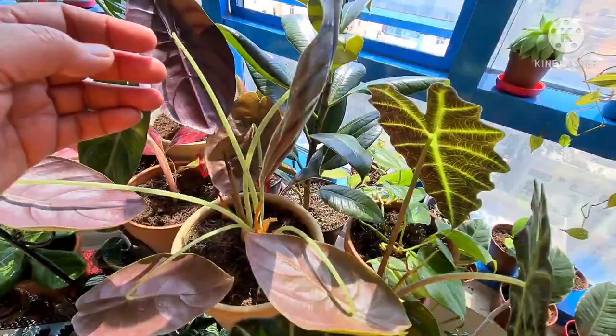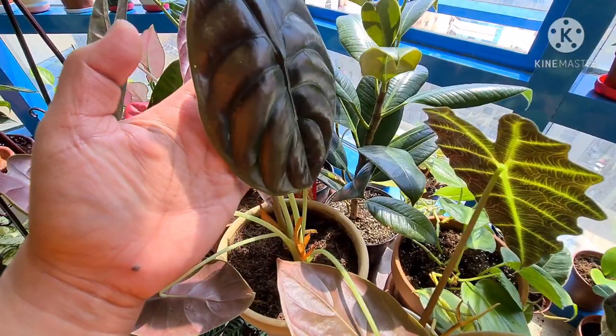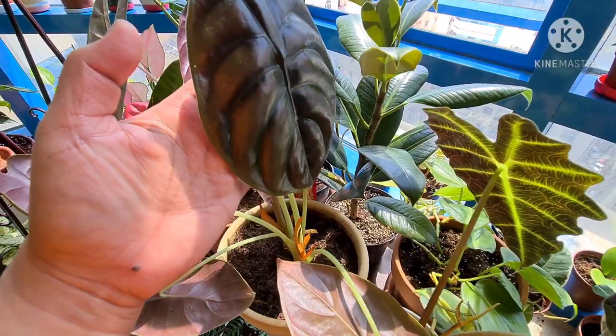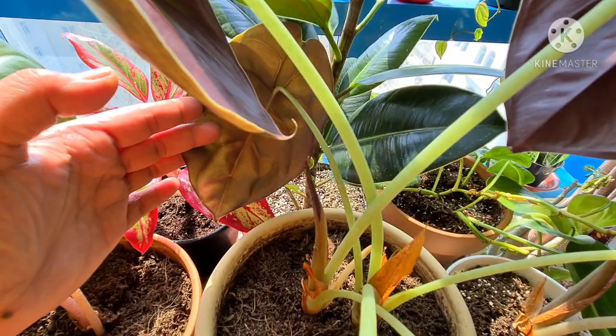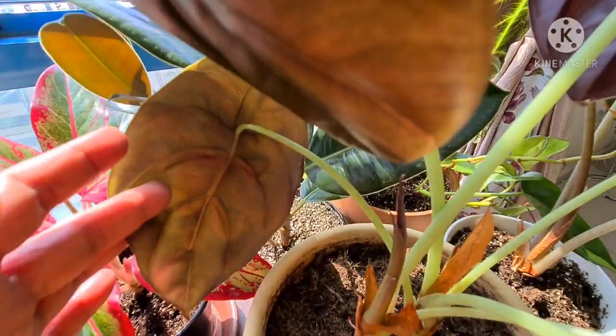Next is the Alocasia Cupria. I think she is not doing pretty well — I really don't know what's happening. All her leaves are bowing down, and I'm just hoping soon she will be her normal self again. But look, she is having another new leaf, so I think this is a good sign.